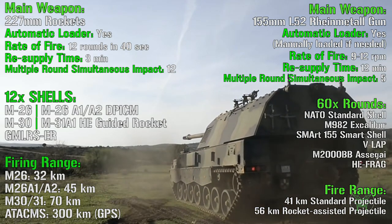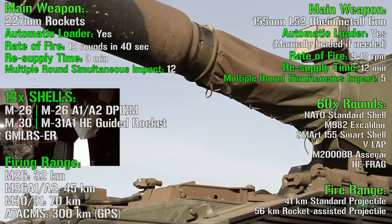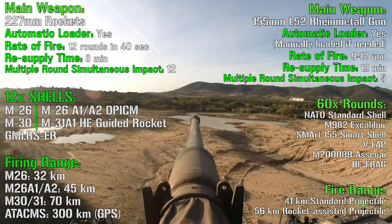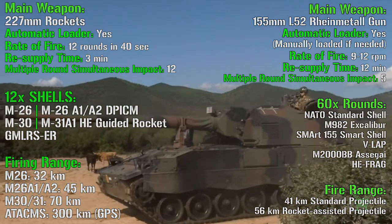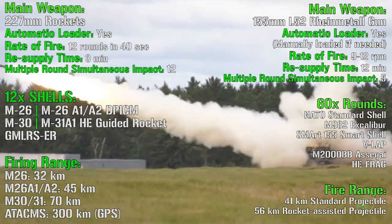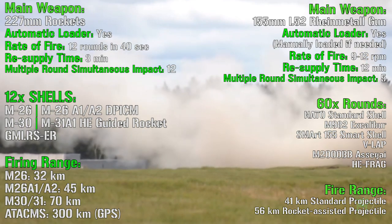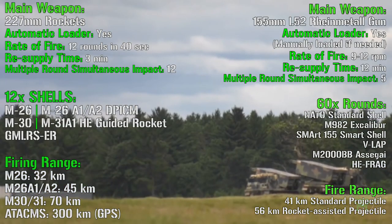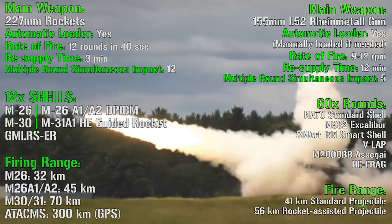This is why in the first part of the video we noticed that the crew of the howitzer can be from three to five. For the rate of fire, we have 12 rounds in 40 seconds for the MLRS — so in less than a minute it can fire 12 rounds — and from 9 to 12 rounds per minute for the howitzer. So the howitzer in this case is a little slower.